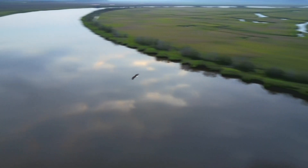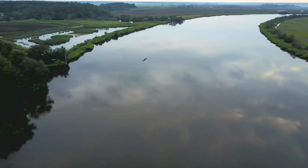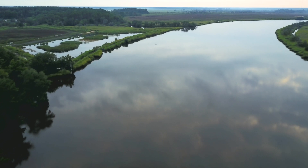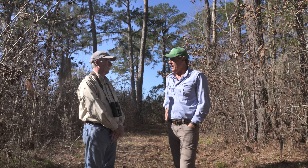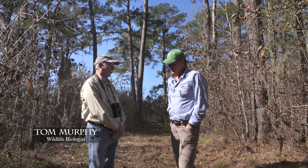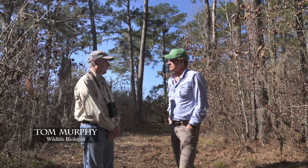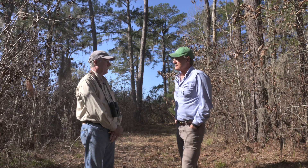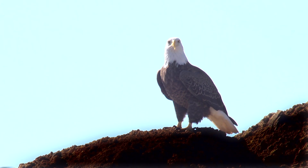Bald eagles have become a pretty common sight here in the Lowcountry, but that hasn't always been the case. Researcher Tom Murphy has watched this species go from almost extinct to pretty abundant. Tom, thanks for joining us today. You're welcome, Tony. We've been working with the birds for a long time — this is actually the 40th season that I've been studying bald eagles here in South Carolina.